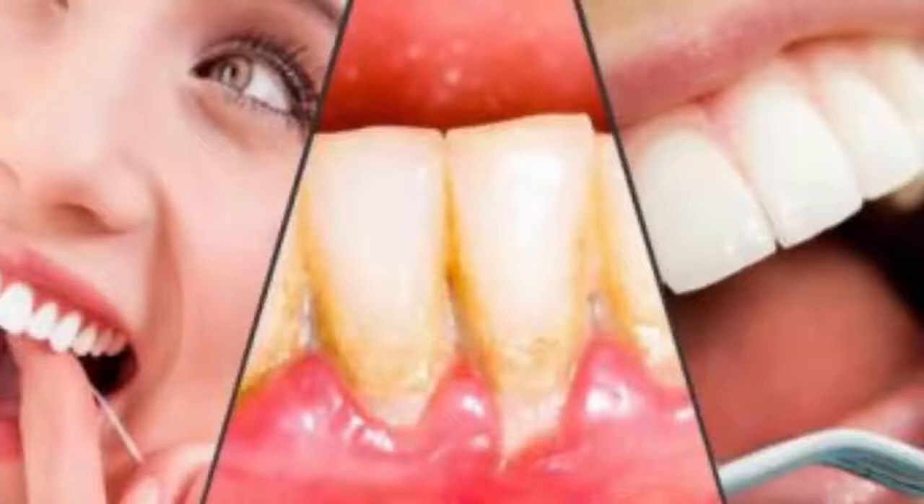Number one: lemon juice. Lemon is a great natural bleacher that will remove the plaque from your teeth and make them pearly white again. However, you should be careful with it — lemon juice contains acids that can damage your teeth enamel, so it shouldn't be used often. To remove plaque, mix one half a cup of lemon juice and water each, then swish the solution in your mouth. Repeat the process every day for five minutes.